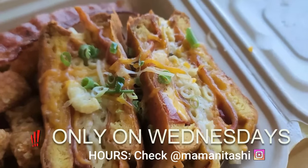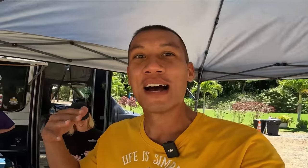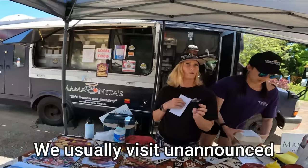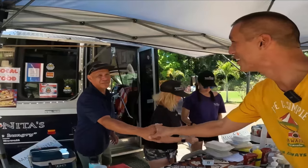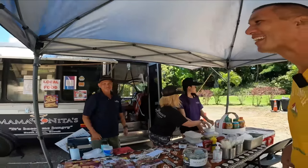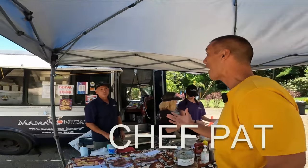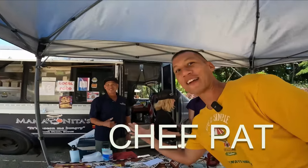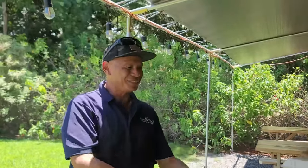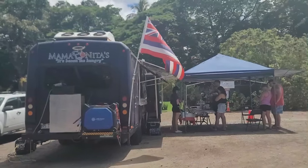It's our lucky day because I asked for the grilled mac and cheese and bacon, and they only serve it on Wednesdays. I'm here on a Wednesday — all the stars are falling into place. We have a YouTube channel called The Hawaiian Traveler. Chef Pat has worked as a professional chef for 41 years. He quit his job at the Marriott Hotel and is now part of the family-owned food truck. His aunt's name is Juanita. We also met his wife and niece.